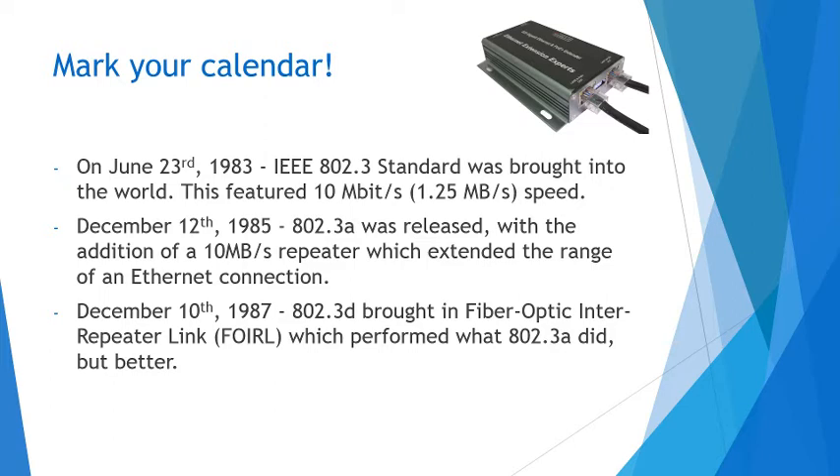On December 12th, 1985, the 802.3a was released — the first update. With a 10 megabit per second repeater, as pictured, which extended the range of the Ethernet connection. The picture shown is not the one that was used at the time, but the idea is pretty much the same. It's a nice little magic box.